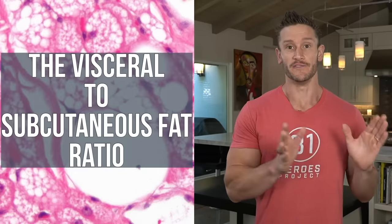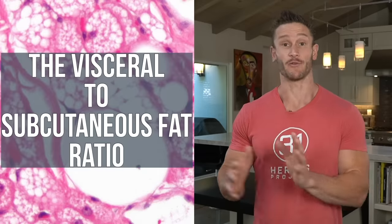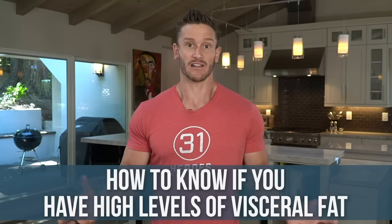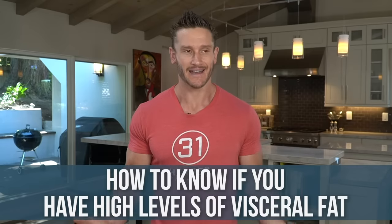We've all seen that person before — super lean jawline, lean face, lean arms. They look great and then all of a sudden you look at their waistline and there's this big old pot belly. That is called the visceral to subcutaneous fat ratio and it really does make a difference. We're going to talk about it, but the focus in this video is: how do you know that you have relatively high or even moderately high levels of visceral fat?